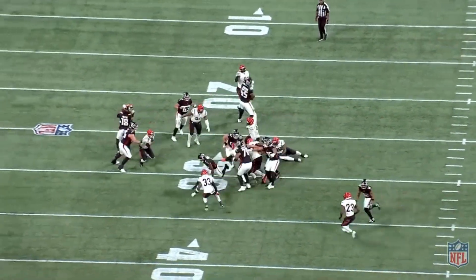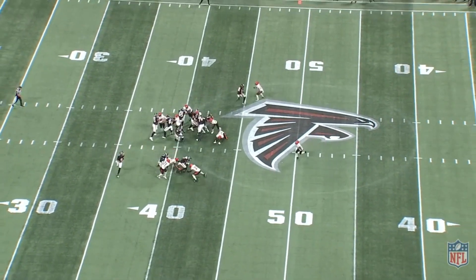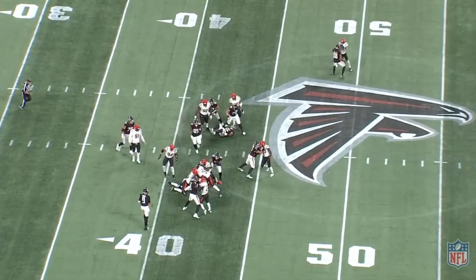He took the field for the first time as an Atlanta Falcon this last weekend and I wanted to break down his performance to show you what I saw in his first NFL action. With that being said, let's get right into it.